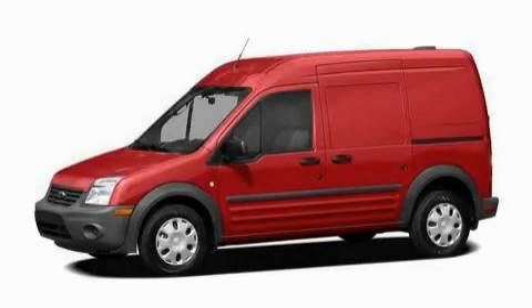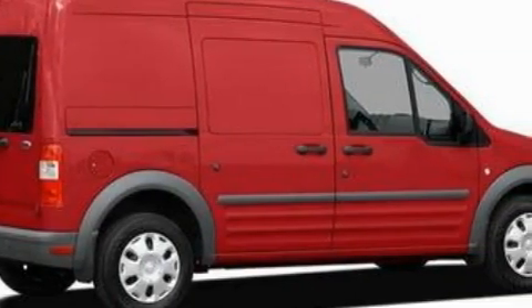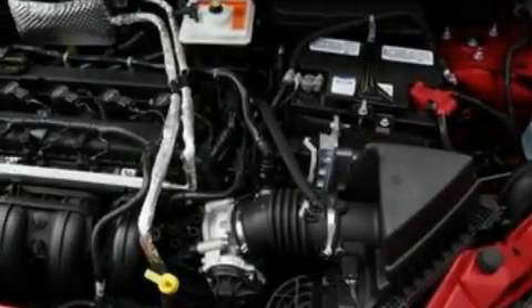This is a 2010 Ford Transit Connect. The solid four-cylinder engine, connected to a four-speed automatic transmission, is comfortable and smooth whether cruising on the highway or stop-and-go in the city.